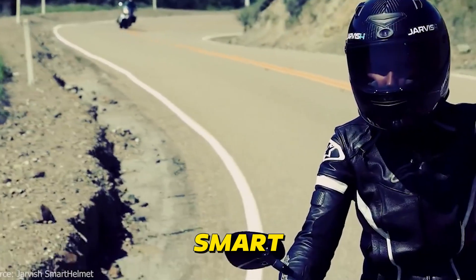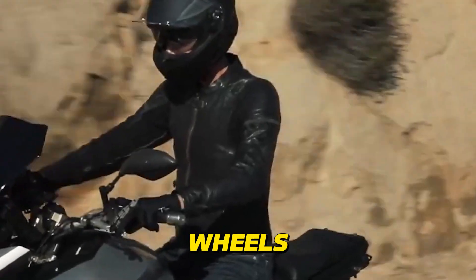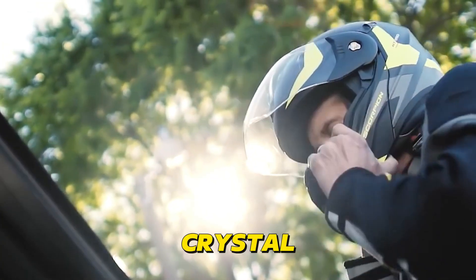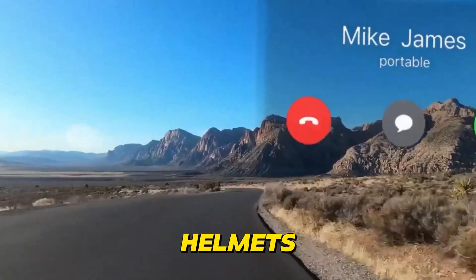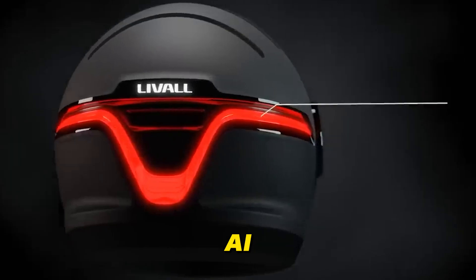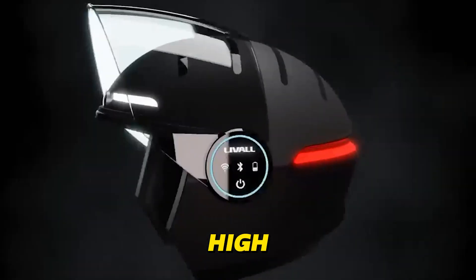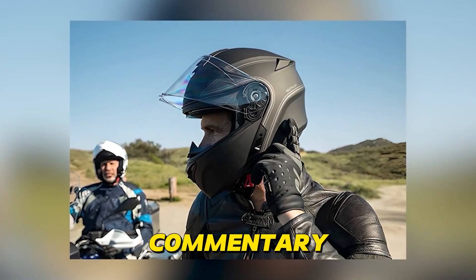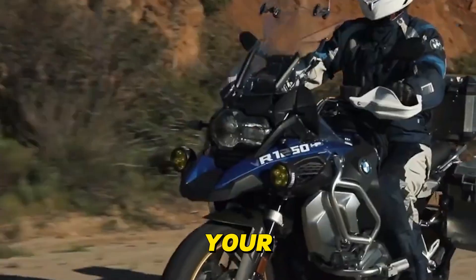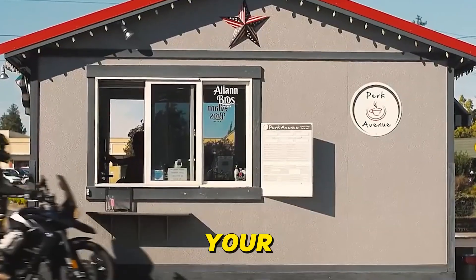Smart Helmets with Integrated Cameras are more than just safety gear — they're your personal content creation studio on wheels. These helmets house high-resolution cameras that capture stunning video footage of your rides, preserving those epic moments in crystal clear detail. Some helmets use AI to stabilize the footage, eliminating shaky video even on bumpy roads. Others employ AI-powered editing features, automatically generating highlight reels of your best moments. These helmets often include high-quality microphones with noise cancellation, ensuring your audio commentary is crisp and clear. Whether you're a vlogger or just want to relive your adventures, smart helmets with integrated cameras are the perfect tool to capture and share your riding experiences.